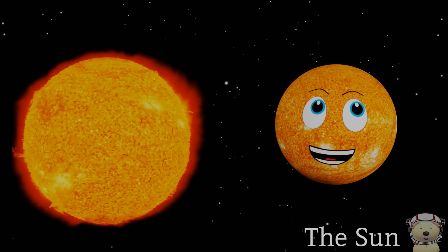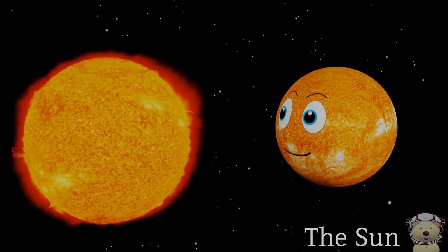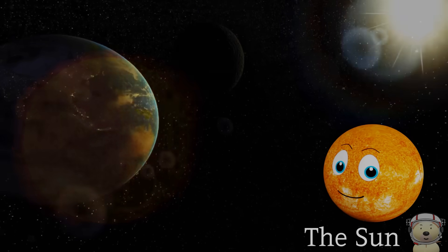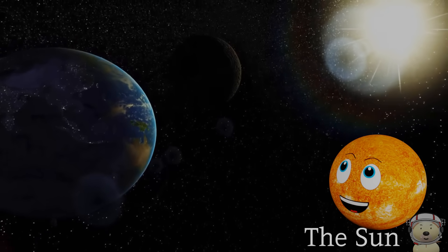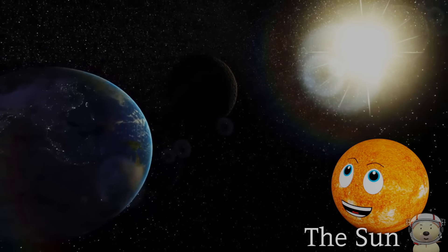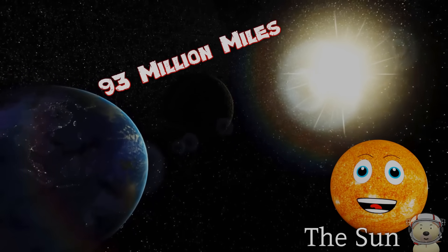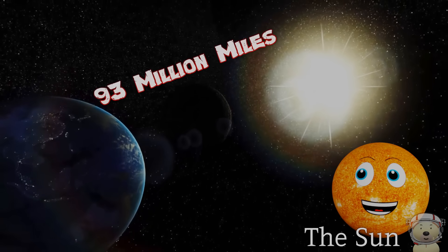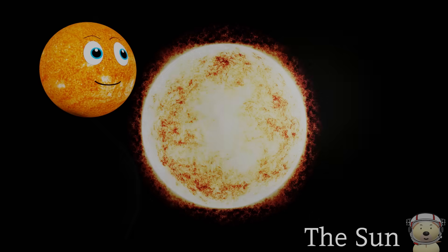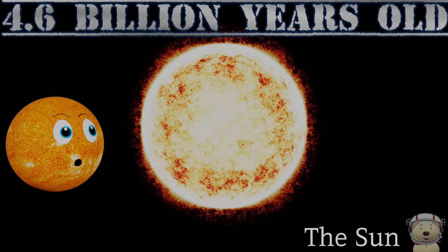Solar system object number six — the Sun! Hey, it's me, the Sun! I am a superstar — well, I am! There are lots of stars, but I am the closest one to the Earth, that's why I appear big in your sky. I am 93 million miles away from Earth, but my sunlight only takes about eight minutes to reach you. Did you know I am around 4.6 billion years old?